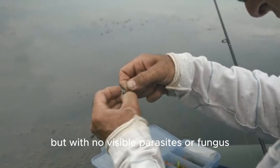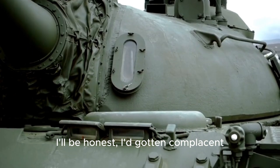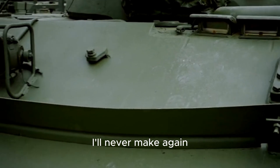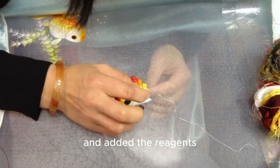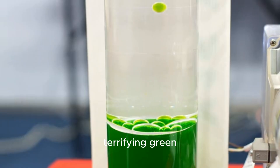I looked closer and my stomach sank — their gills were an inflamed, angry red, almost purple. My first thought was disease, but with no visible parasites or fungus, a nagging thought hit me: when was the last time I tested the water? I'd gotten complacent. The tank looked clean, so I let my testing schedule slip — a mistake I'll never make again. I grabbed my test kit, hands shaking, as I filled the vial and added the reagents.